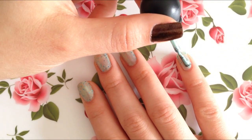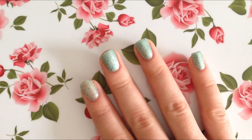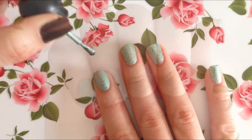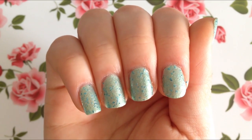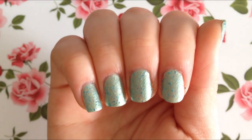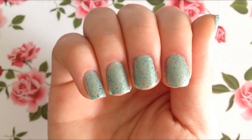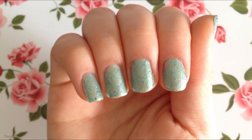Now moving back to our other hand, let's go ahead and put on our second coat. Here's how Wintermint turned out after two coats of the nail polish and no top coat. Also, this nail polish turns out to smell a lot like a spearmint or a peppermint bubble gum.